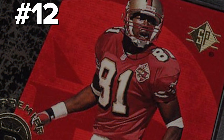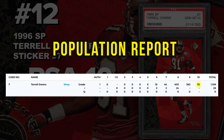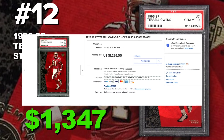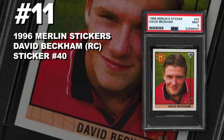Coming in at number 12 is a 1996 Upper Deck SP Terrell Owens rookie card number 7, graded PSA 10 gem mint condition. Current PSA 10 population of 72 with around 1,130 submitted to PSA so far. It sold at auction June 27th for $1,225. I was actually watching this auction live last night — I couldn't believe it, $1,200 for Terrell Owens. He's third all-time in receiving yards and has an impressive career, though compared to some other receivers, $1,200 is a pretty large price tag for a T.O. rookie card.